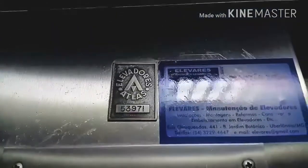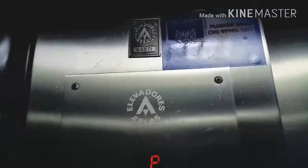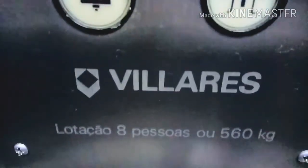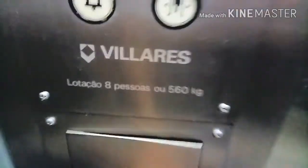It's an Atlas, not maintained by Chandler, but it's from a generic company. Here is the call station — just right up and up. There is a door open. Alarm — it says Valores. 8 persons, 560 kilos.